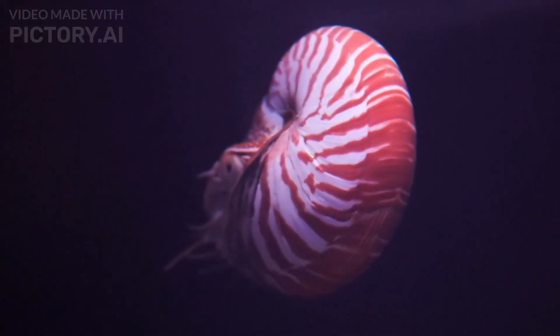The nautilus is a cephalopod with a distinctive coiled shell. It is found in deep ocean waters around the world and has remained virtually unchanged for millions of years, making it a living fossil.